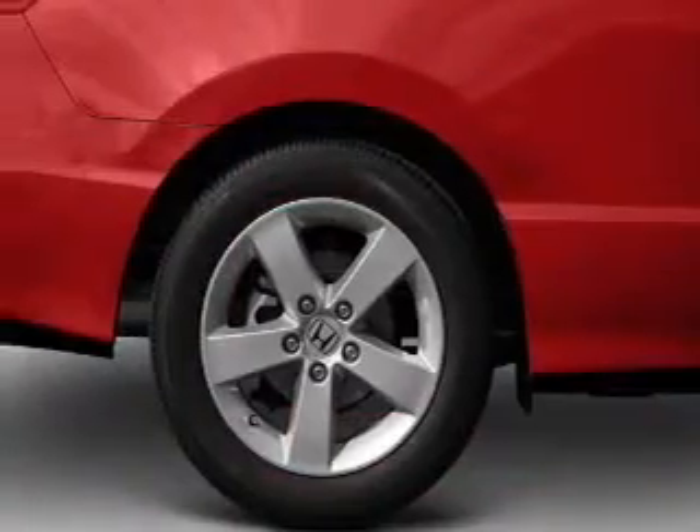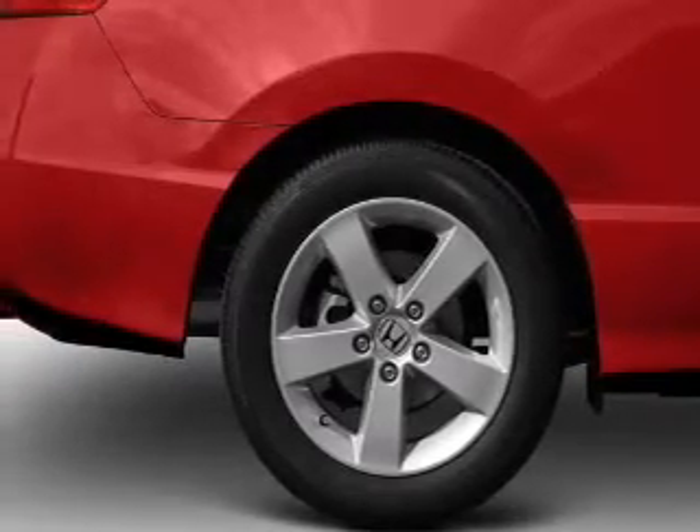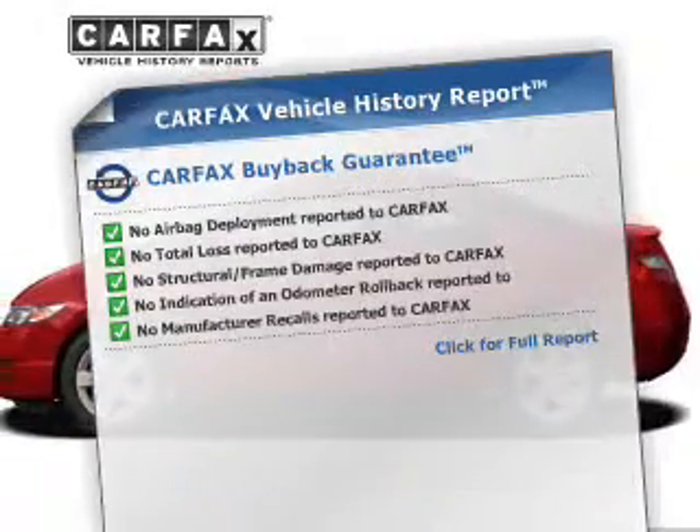Let the outside in with a built-in sunroof. Power and reliability are a great combination — this vehicle has both. This vehicle comes with a Carfax report, which reduces your buying risk by providing the vehicle's history before you purchase.